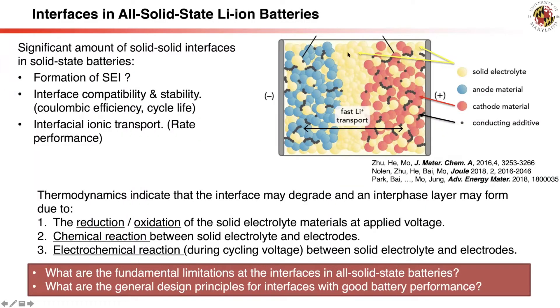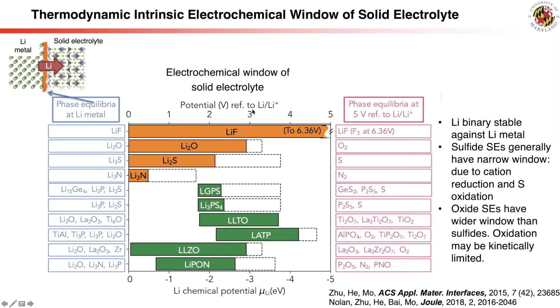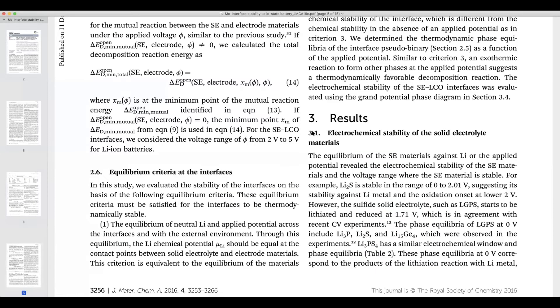Here we show a schematic diagram of all solid-state battery where the cathodes are a composite mixture of solid electrolyte and active materials, including some electron-conducting additives. There are a significant number of interfaces in solid electrolyte batteries, which is why understanding the limitations at these interfaces is crucial. Our study starts with the first mechanism: the electrochemical stability of the solid electrolyte materials themselves, presented in our previous work and re-summarized in section 3.1 of our paper.